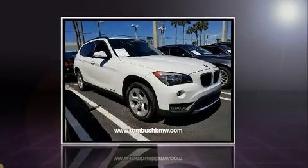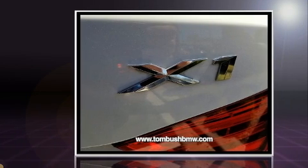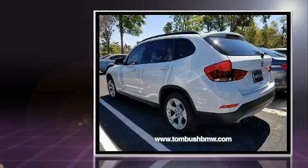You can expect a lot from the 2014 BMW X1 sDrive 28i with fewer than 35,000 miles on the odometer. This vehicle combines dashing good looks with great efficiency and utility.